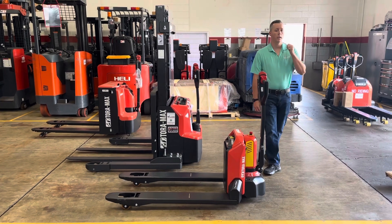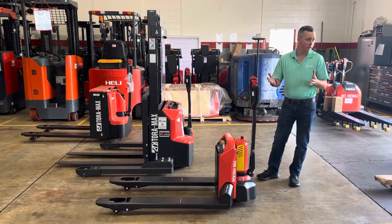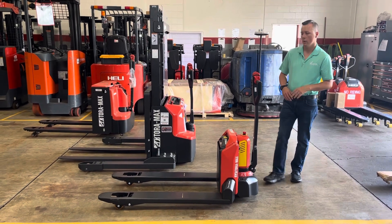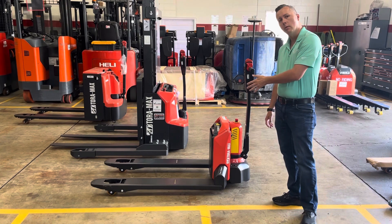Please note that each one of these units does have a walk-around and more in-depth walk-around video. This here is the 2TWB-33, base capacity 3,300 pounds — a great unit with a lithium-ion battery and pallet entry and exit assist.